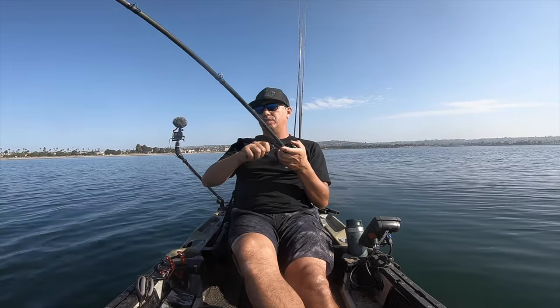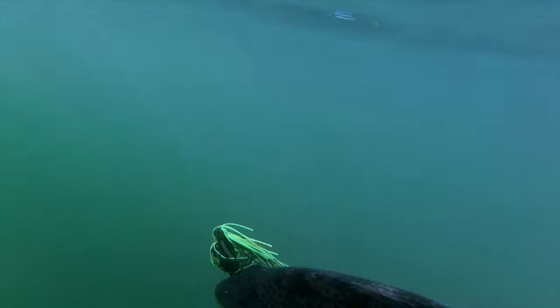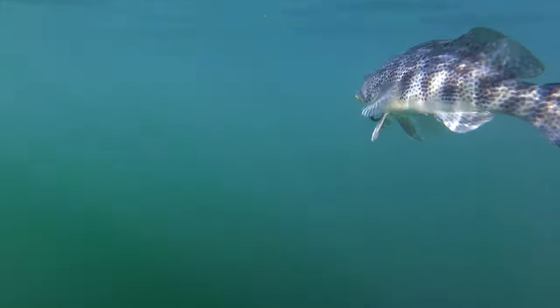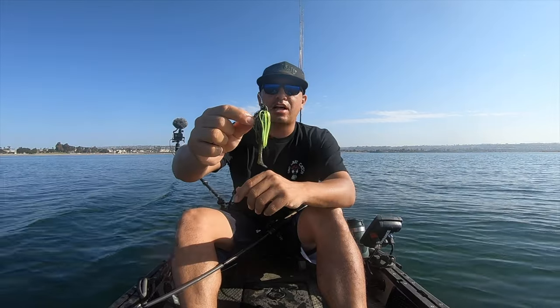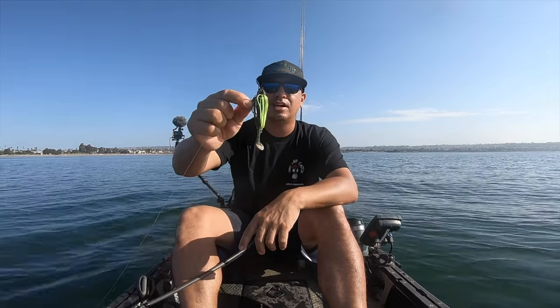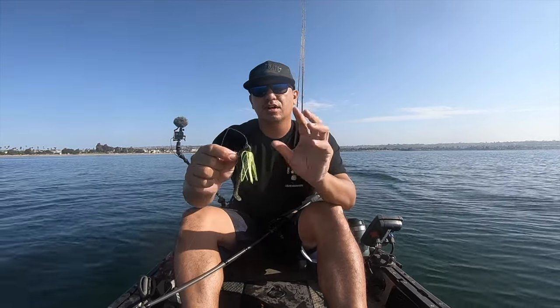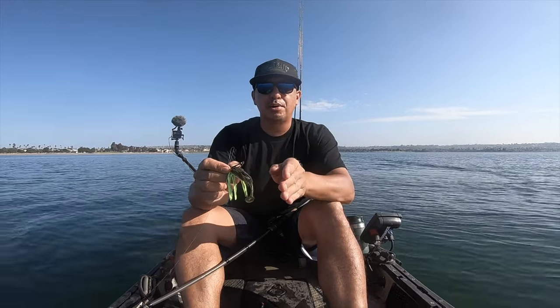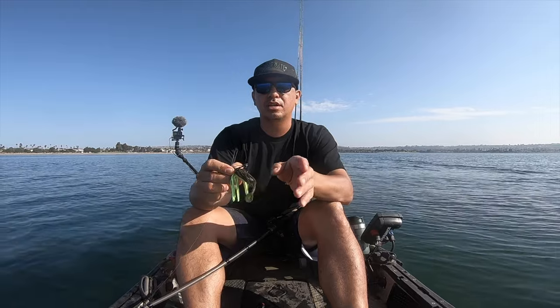Feels like a decent bite on the swim jig. Fishing that three-eighth ounce swim jig with a little paddle tail at the back. The swim jig gives a lot of vibration and shape shifting to the bait, and with that little paddle tail it's going to give a little bit of kick at the end.